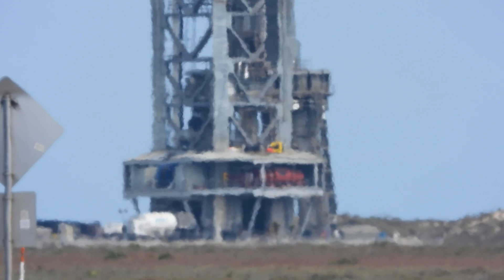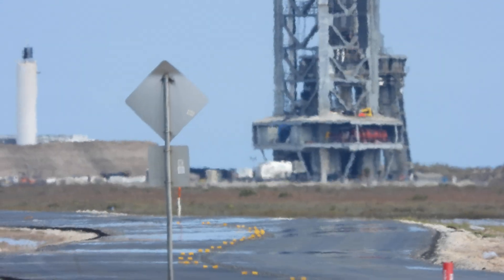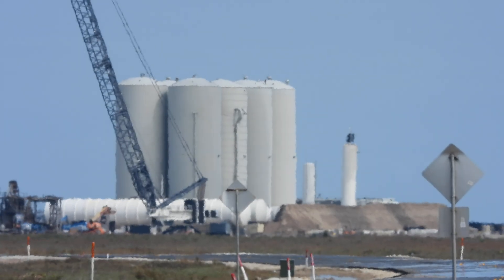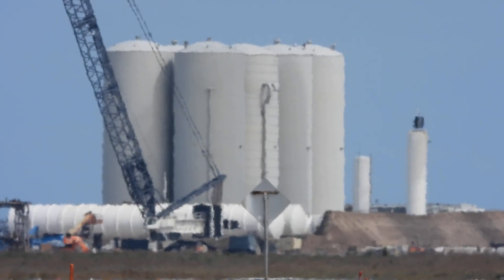We're past 2pm here. I'm holding the camera right now, can't really check. Speaking into the Nikon camera here — we don't see any venting of the tank farm. Normally when they do cryo testing, we'll see some nitrogen venting from somewhere.